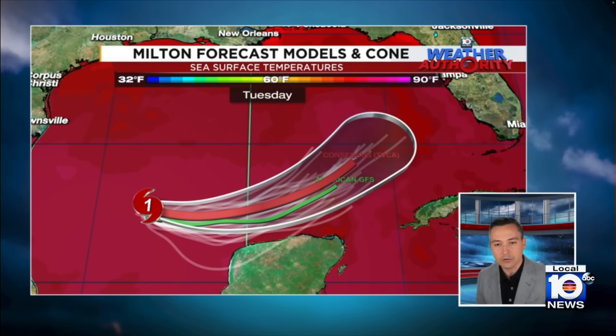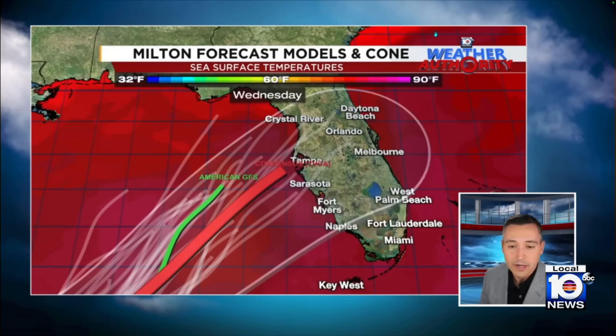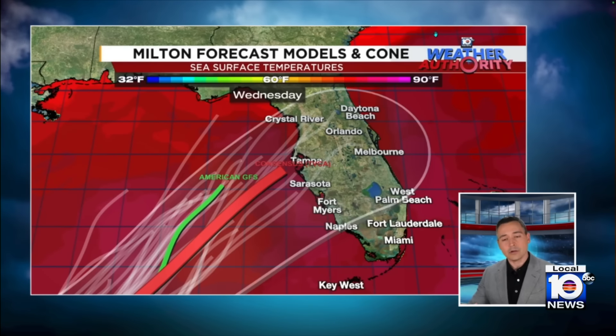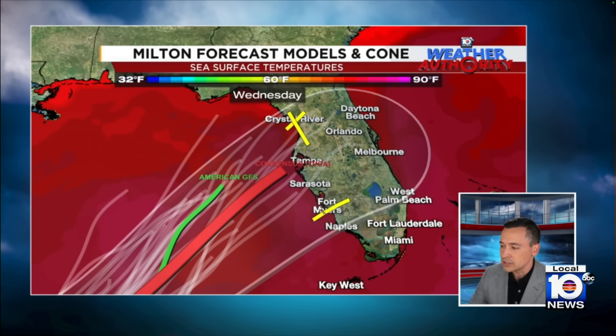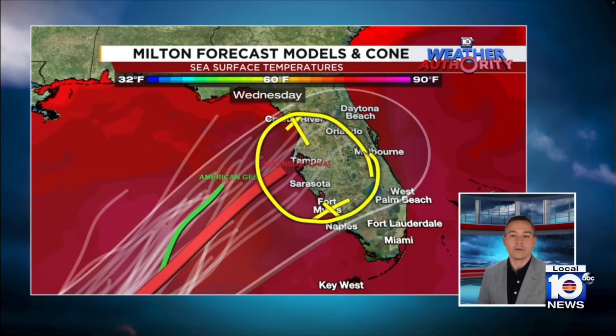You can see the forecast models taking this generally in the same direction, toward the west coast of Florida. The models are in actually pretty good agreement, with landfall coming in somewhere between Crystal River to the north and Fort Myers and Naples to the south.